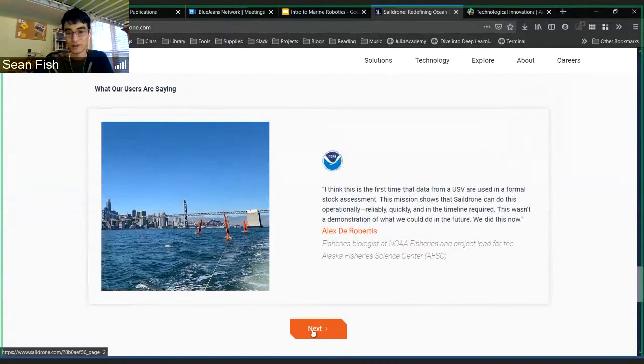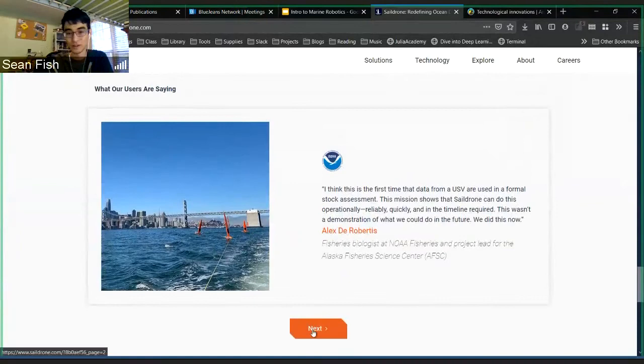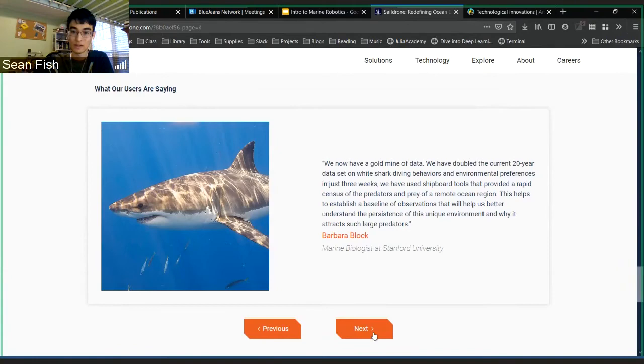You can see testimonials from organizations like NOAA and even NASA, doing a lot of research regarding the ocean and the Earth's climate.